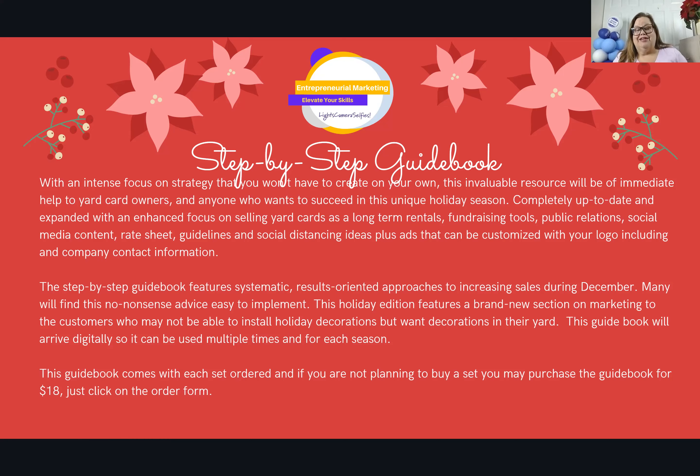If you already have your holiday planning done and just want the guidebook, you can buy it on our order form for $18. There's so much information in there — it should be way more than $18 — but we want to be able to help everyone. We're showing you the systems, the processes, things to follow. If something's not in there, we'll look it up and add it. The guidebook will come via email — it's all digital so you can save it on your computer and use it for future holidays.